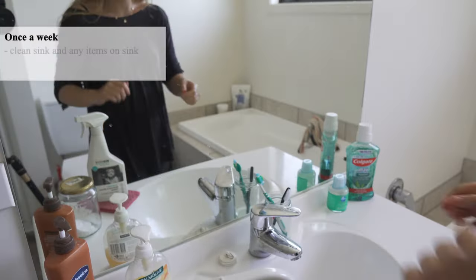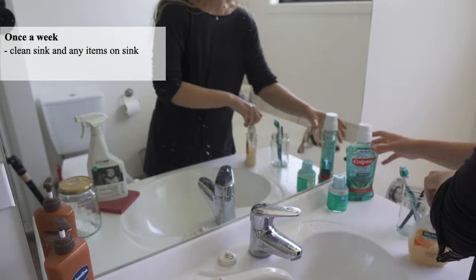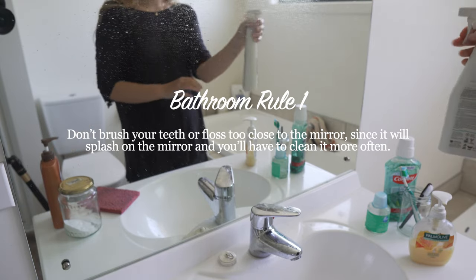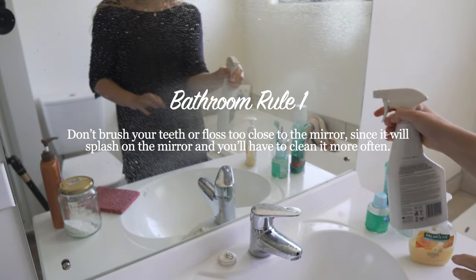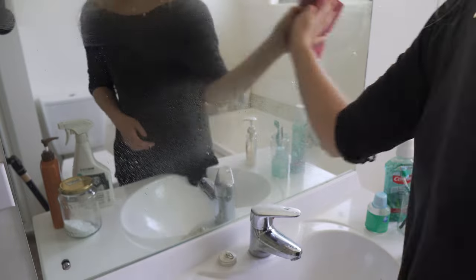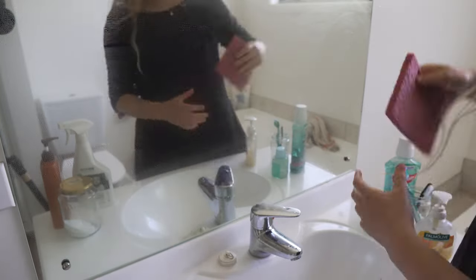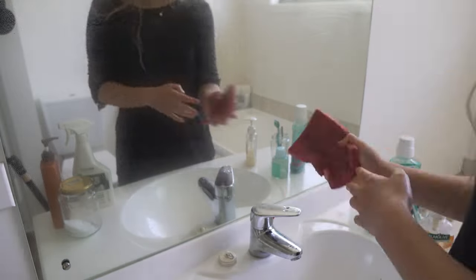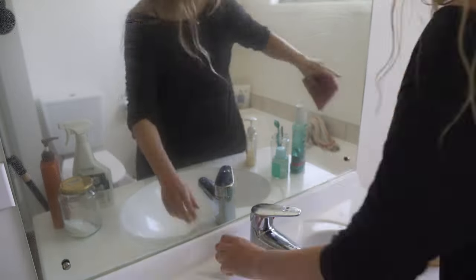To keep our bathroom mirror clean, we have implemented a simple rule in our household: don't brush your teeth or floss too close to the mirror, because this will splash on the mirror making it harder to clean. Now cleaning our mirror is simply a matter of dusting, instead of trying to get rid of hardened toothpaste stains. It's a great rule because it's super simple, and you can slowly teach your children to follow it too.